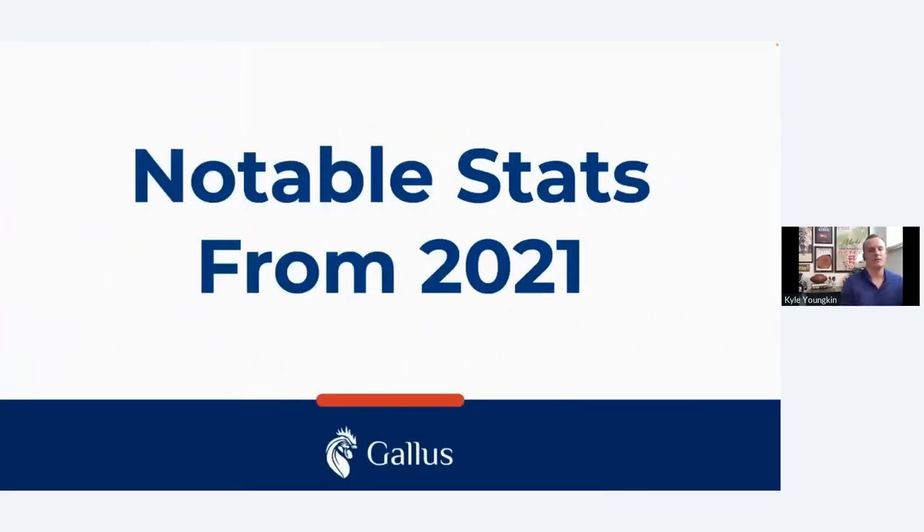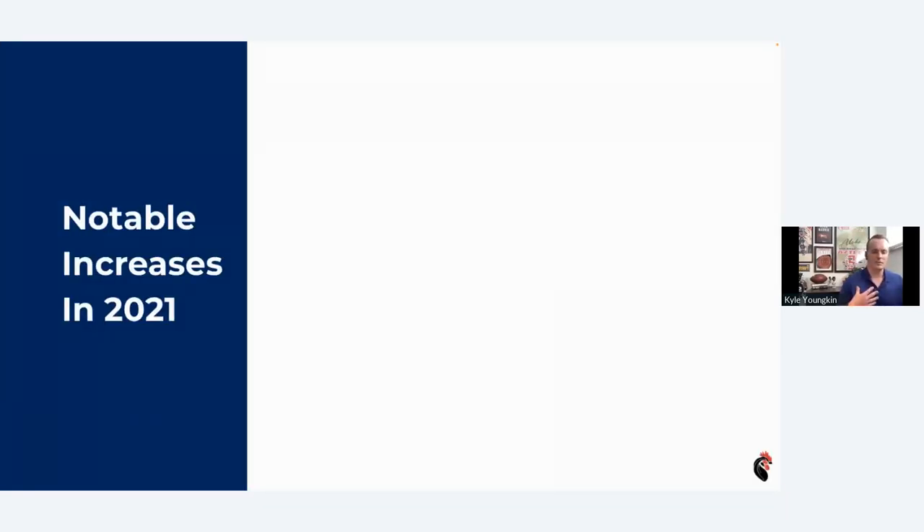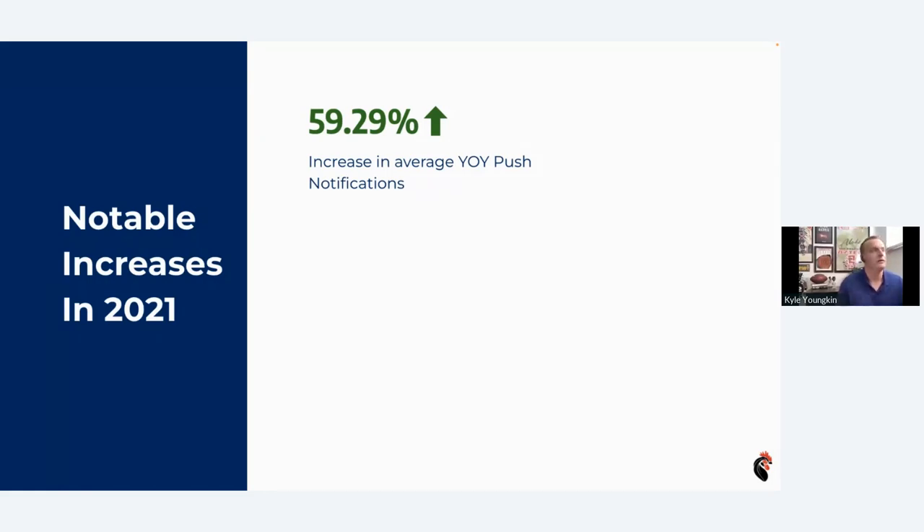Let's take a look at some notable stats from 2021. First, the bird's eye view of which features were most utilized across all Gallus apps. Push notifications specifically had a very large increase. In 2020, mobile technology had a big year — our hands were tied as a society and we needed to go mobile, so we saw increases across the board. What's impressive is we continued to increase in these specific modules over 2021 as well, even after the pandemic died down. We're seeing more of you using push notifications on a consistent basis, and users have appreciated it — they're more informed on everything going on at your facilities.